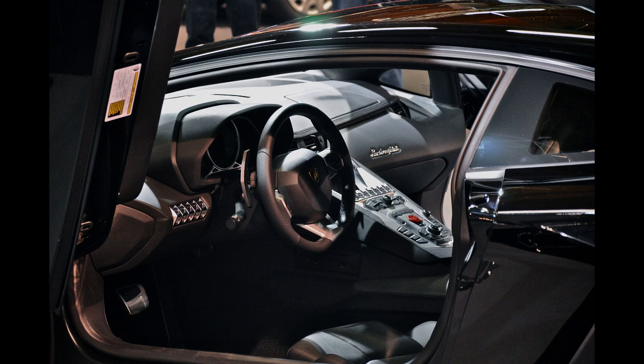Firing order: 1, 12, 4, 9, 2, 11, 6, 7, 3, 10, 5, 8. CO2 emissions: 398 g/km, 23 oz per mile.